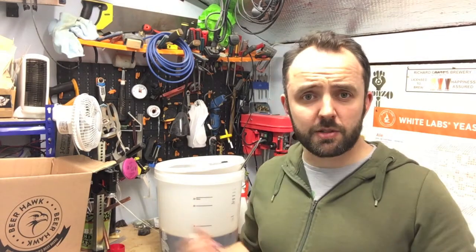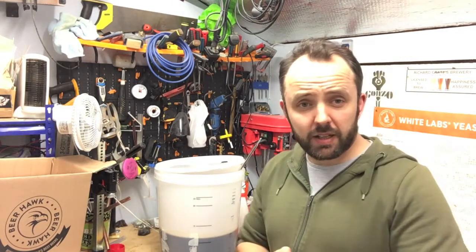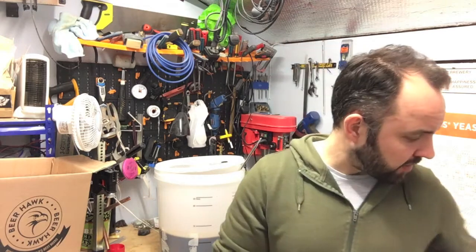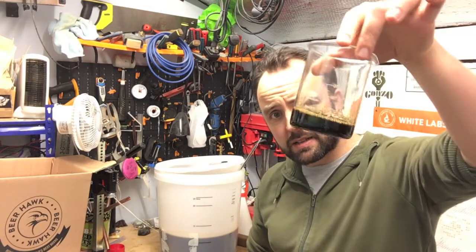Hello everyone, just going to do a quick update tonight on the KBS Kempston Breakfast Stout. It's bottling time, so a quick update on that — how I'm going about bottling and a little taste test.